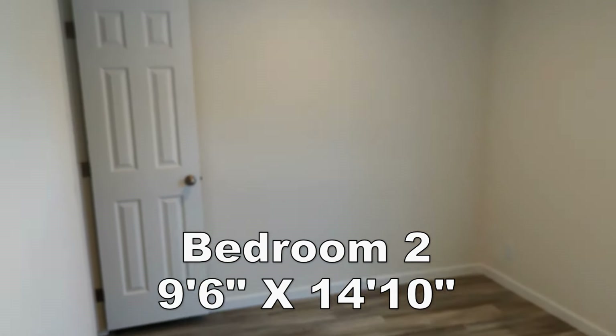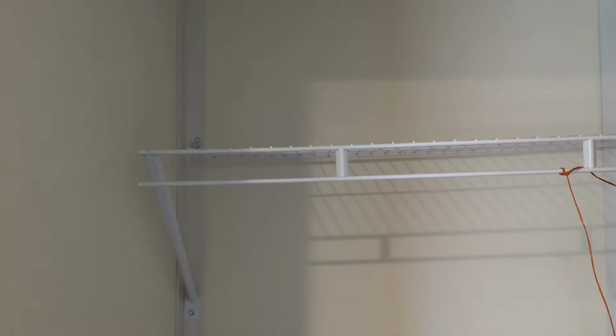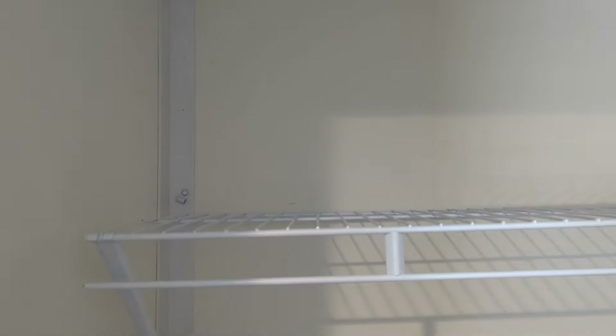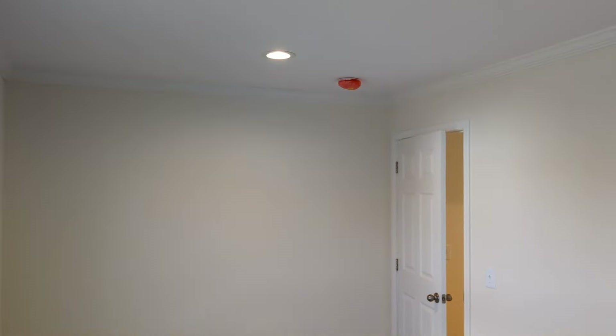Check out this third bedroom — a good size bedroom in here as well. You have recessed lights in here too. In your closet, that rack is not attached, just so you know. Stepping here into the far corner just to kind of give you an idea of how big this room is.